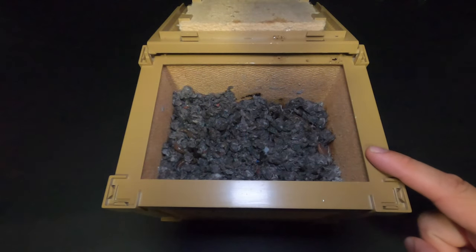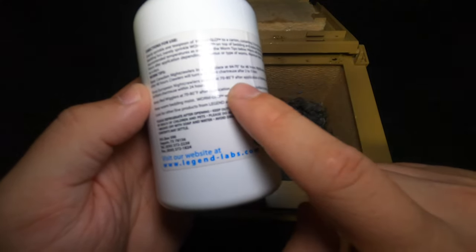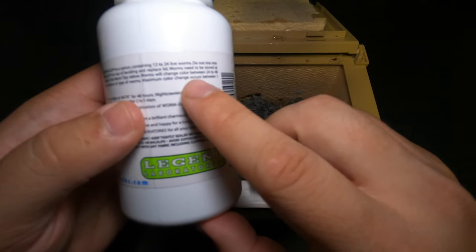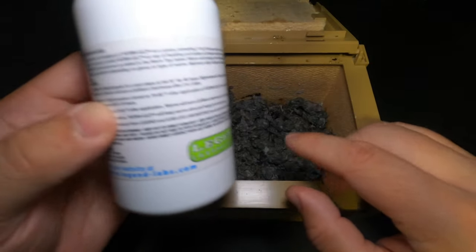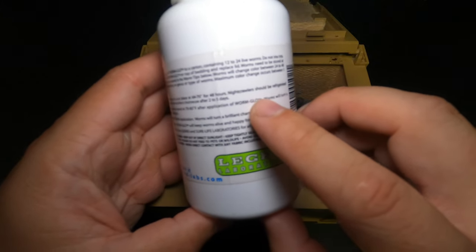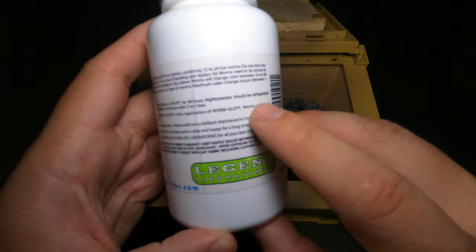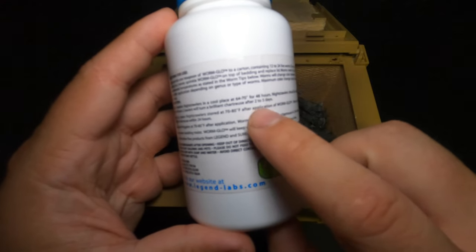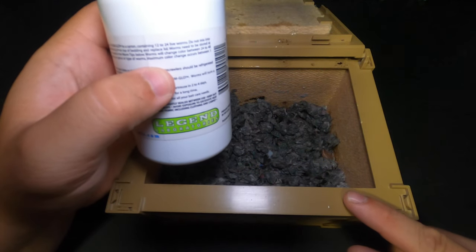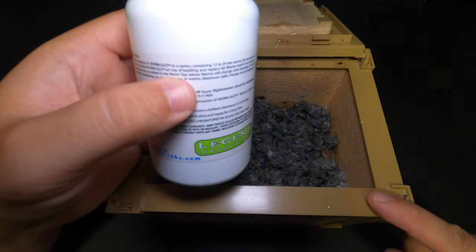In the Crawler Crib I have three dozen live night crawlers, and on the back of the Worm Glow bottle there are directions specific to Canadian night crawlers, European night crawlers, and red wigglers. It says to evenly sprinkle one teaspoon of Worm Glow to a carton containing 12 to 24 live worms — no need to mix it into the bedding, just sprinkle evenly on top and replace the lid. For Canadian night crawlers, store at 64 to 70 degrees for 48 hours, then refrigerate. They should turn a brilliant chartreuse color after two to five days. Since I have three dozen crawlers and want maximum effect, that's three teaspoons — or one tablespoon.